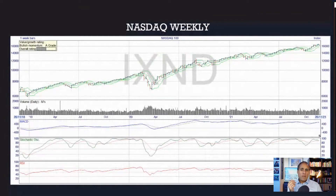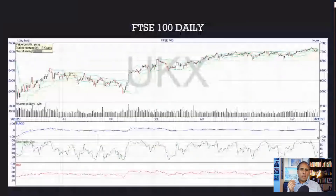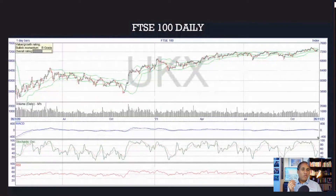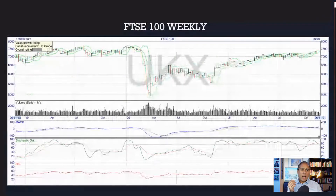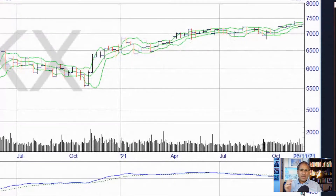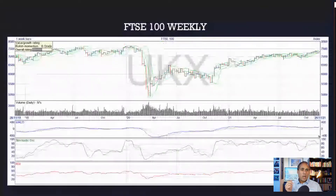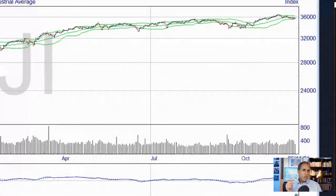So on the daily, the Nasdaq is bearish — but on the weekly, there's a slightly stronger signal to the upside. The FTSE 100 is pretty much uncorrelated to the US markets in any event. On the daily, it's now showing a decided move below its signal line — that's bearish. On the weekly, it's sideways and neutral.